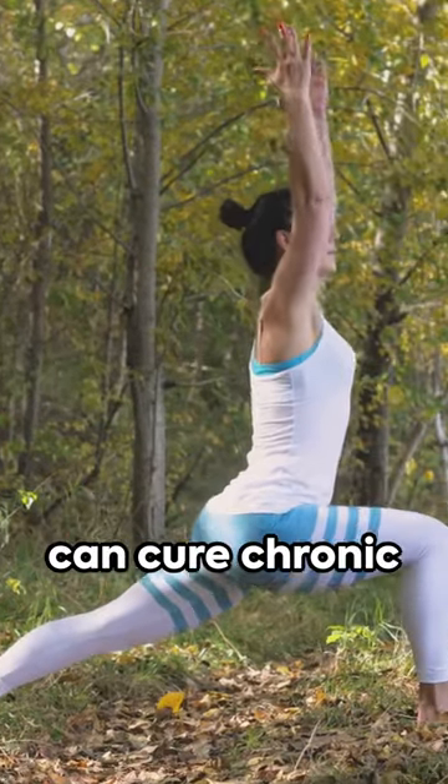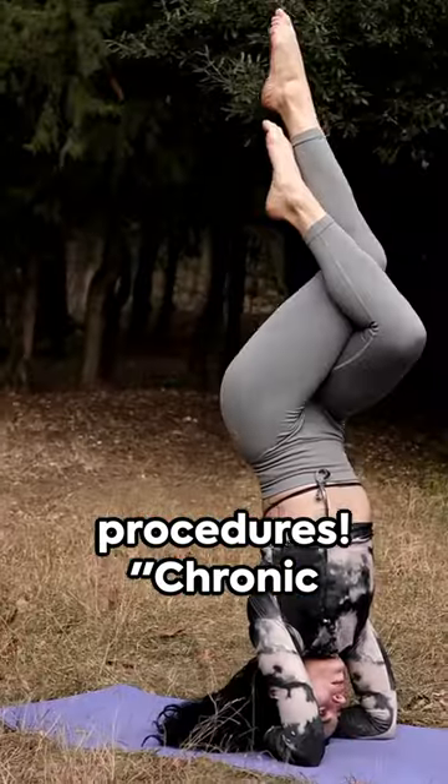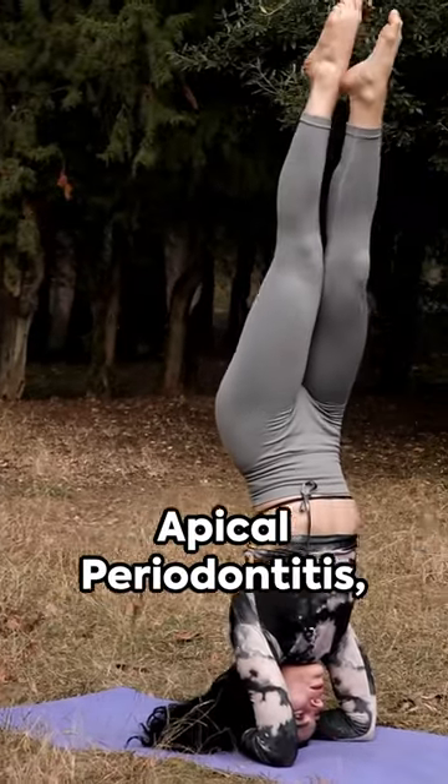You won't believe how holistic healing can cure chronic apical periodontitis without any invasive procedures. Chronic apical periodontitis — a mouthful, isn't it?